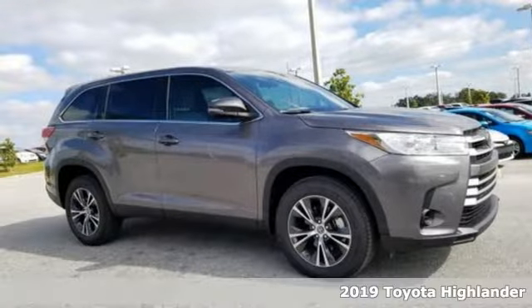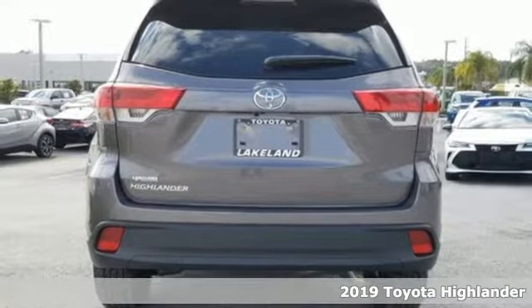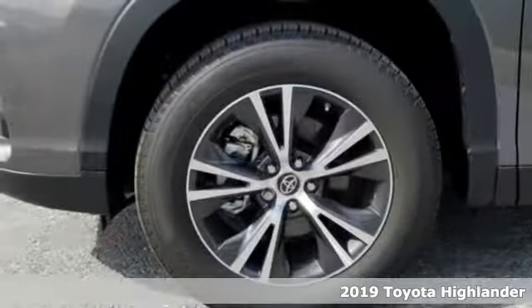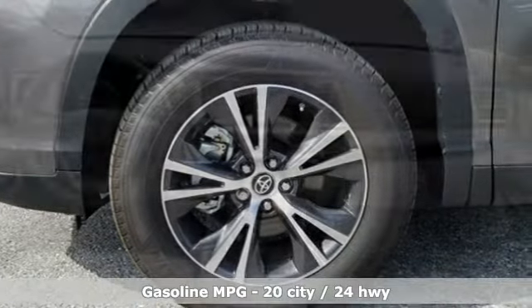It's a new 2019 Toyota Highlander. Life is hectic enough — make the journey smoother in this Highlander. It was built for families and made for fun. It's equipped for all your driving needs and wants.